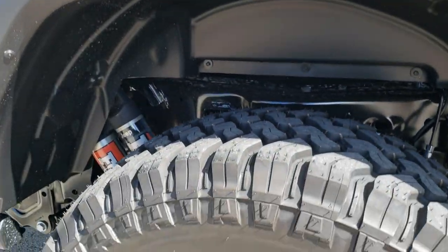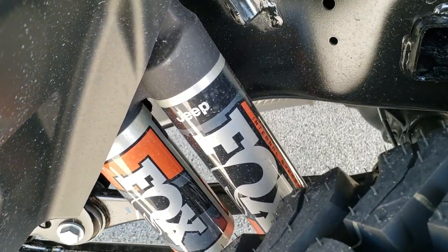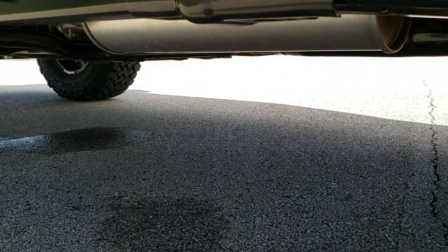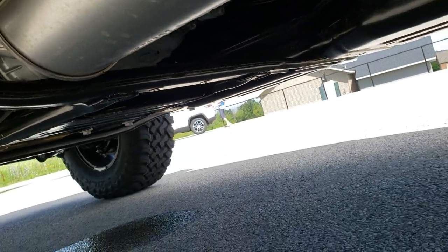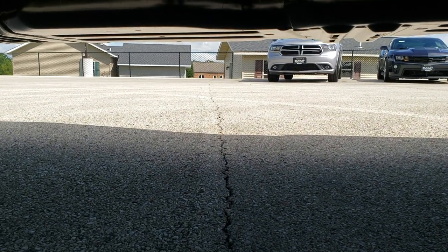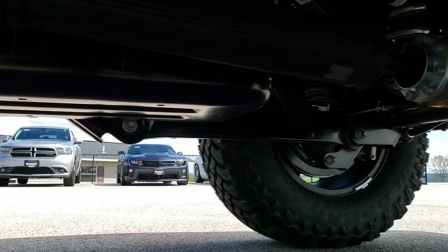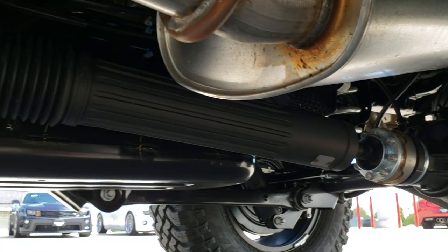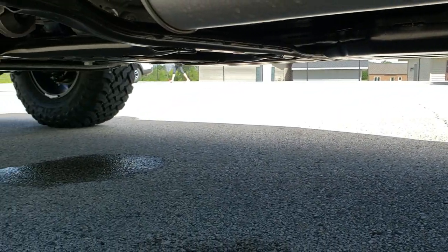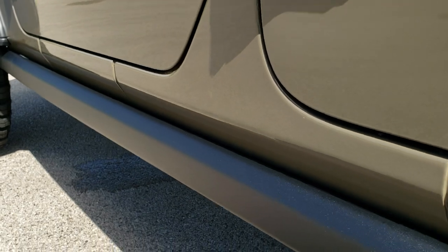As we go down this side, it does of course have four-wheel disc brakes, and you get those Fox shocks in the back as well. Taking a look underneath, you can see the skid plate under the transfer case, and it also has the fuel tank skid plate. The axle looks pretty heavy-duty.